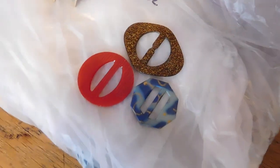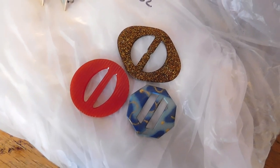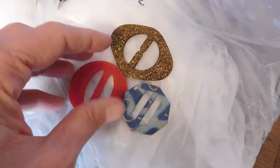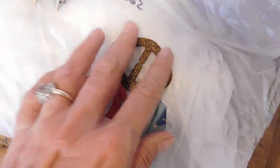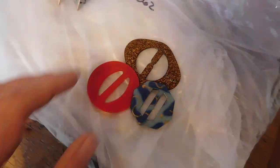And we have this lot of three celluloid buckles from the 1930s. This one's a really fun pattern. Those sold for $15 for the three of them, plus international postage.